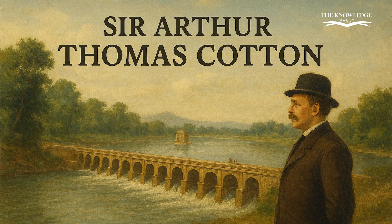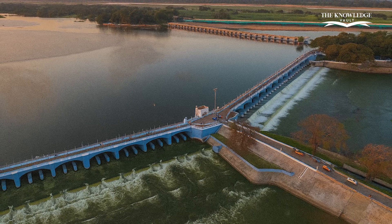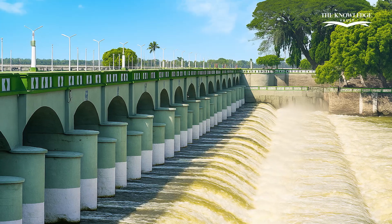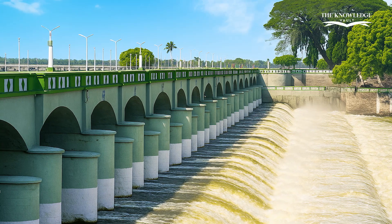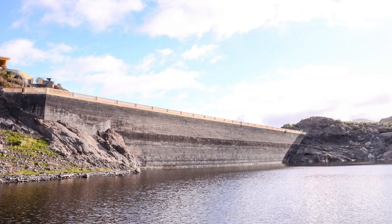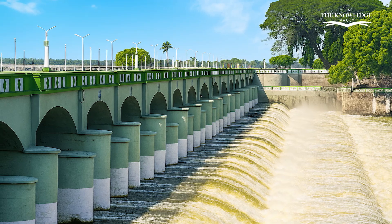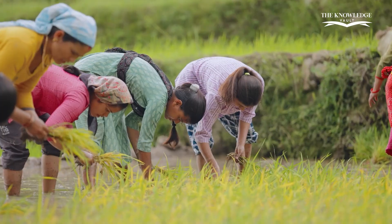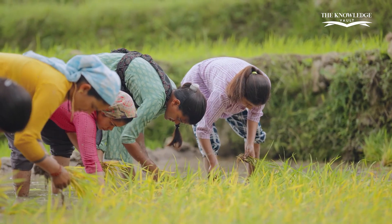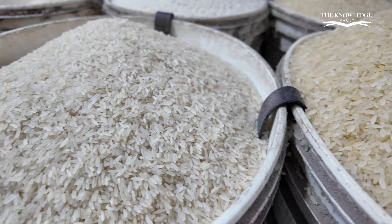He admired the ancient design so much that he called it a model for modern irrigation engineering. The Kalanai Dam is not just a structure — it's a symbol of sustainable engineering. Unlike many dams that block water flow, Kalanai was built to work with nature, not against it. Its role in irrigation transformed the Cauvery Delta into the rice bowl of Tamil Nadu. Even today, this region contributes a major share of India's rice production.